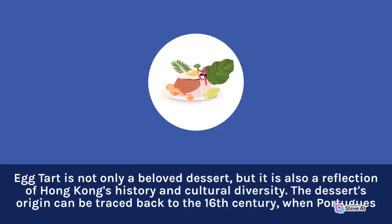Egg tart is not only a beloved dessert, but it is also a reflection of Hong Kong's history and cultural diversity. The dessert's origin can be traced back to the 16th century.